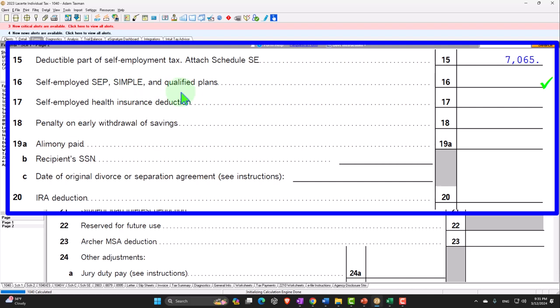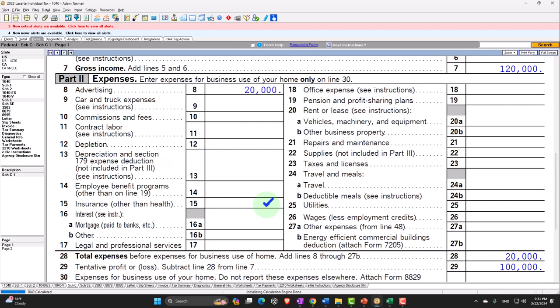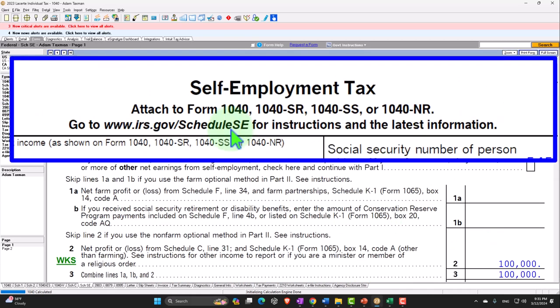The next question is: if I get a deduction for it, where does that deduction go? It doesn't go on Schedule C. If you put it on Schedule C, it would reduce your taxable income but also impact your Schedule SE self-employment taxes. This deduction reduces your federal income taxes but not your self-employment taxes — similar to how on a W-2, putting money into a 401k reduces box one federal income but not boxes three and five subject to social security and Medicare.